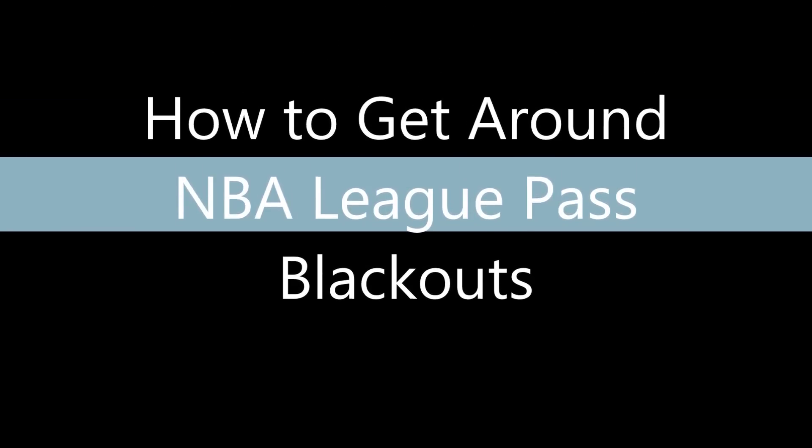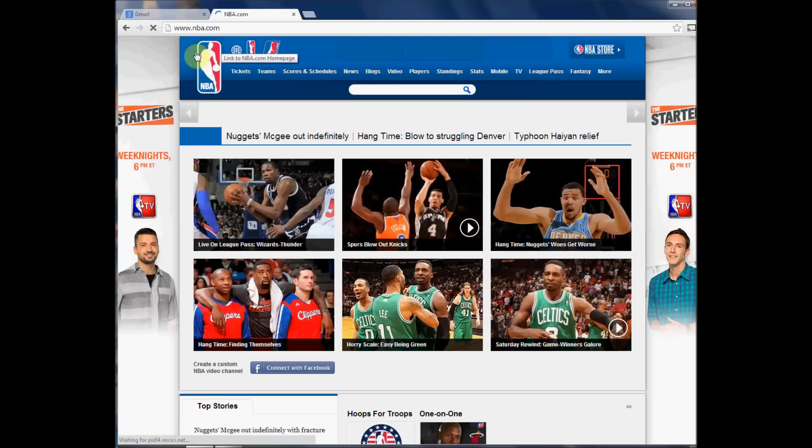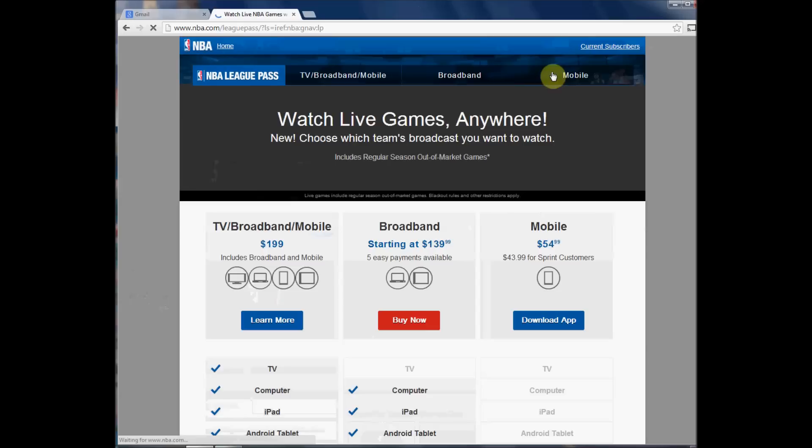How to get around the NBA League Pass blackouts. The NBA has their own online live package — all the leagues have some version of that — and it's called NBA League Pass.